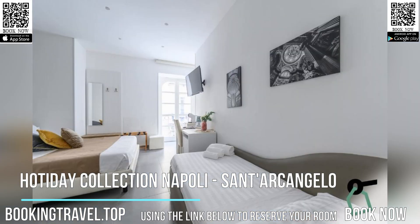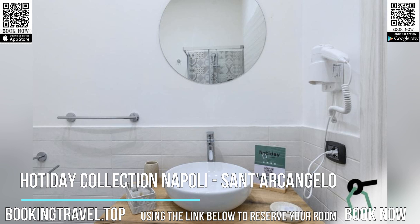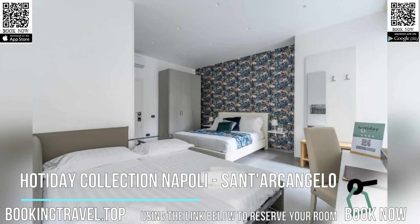Popular points of interest near Hottoday Collection Napoli, Sant'Arcangelo include Sansevero Chapel Museum, San Gregorio Armino, and Chiesa de Santifilippo e Giacomo. The nearest airport is Naples International Airport, 5.6 miles from the accommodation.